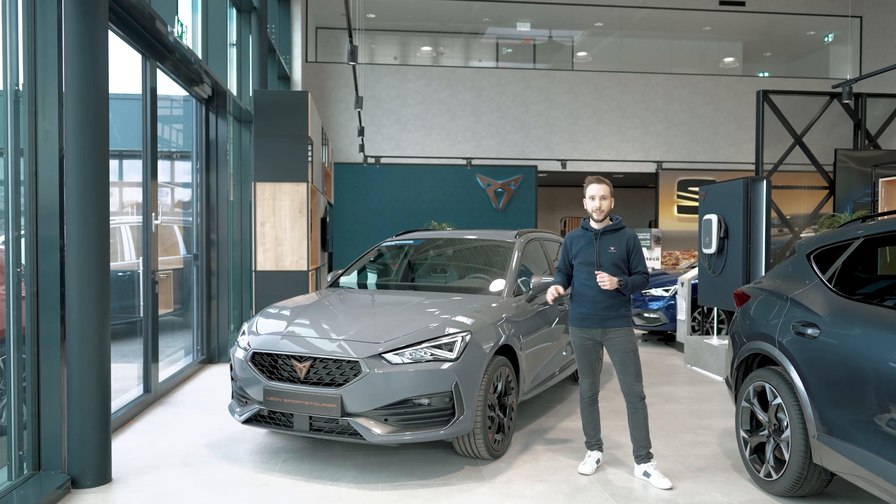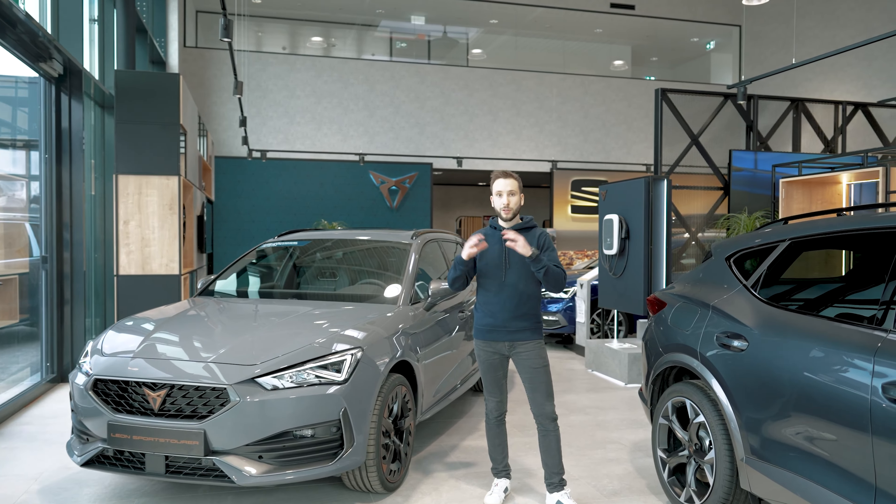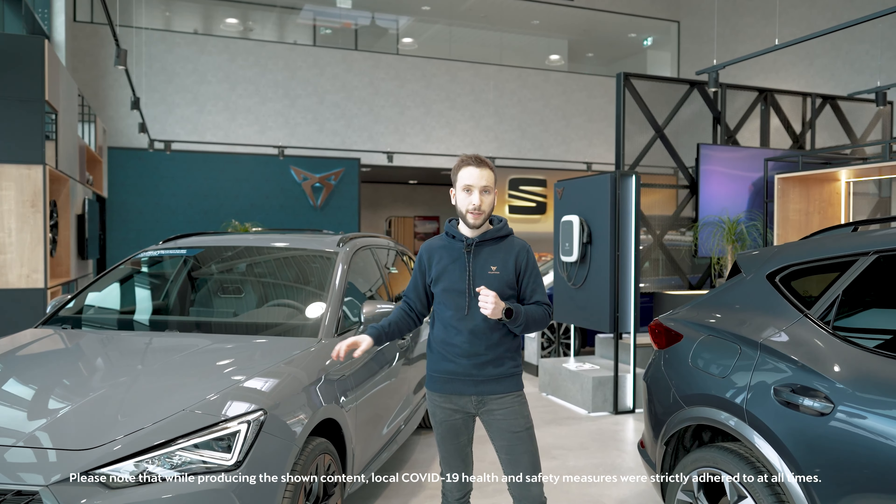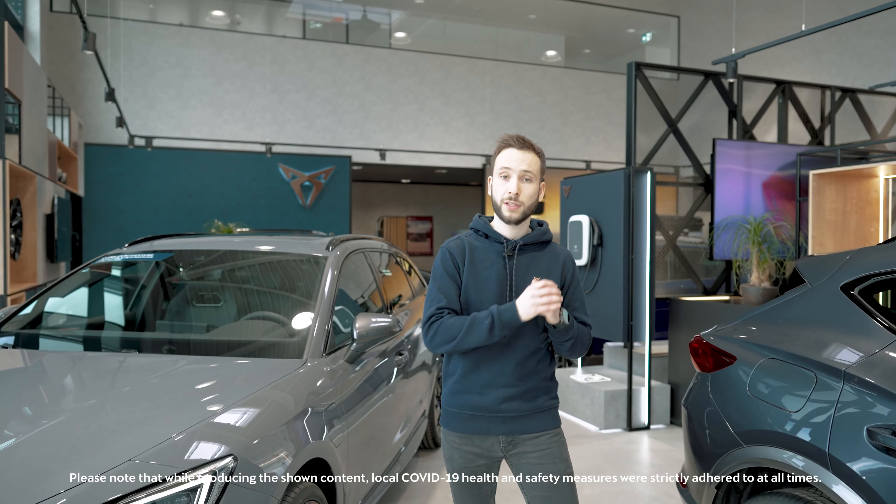You can see the very refined design of the Cupra Leon. It is available in a large palette of colors, such as metallic graphite grey, but also in new exclusive paints like the magnetic tech matte or the petrol blue matte. You have the choice to make this vehicle your own.